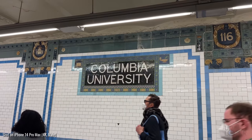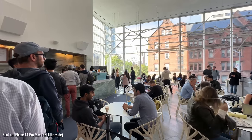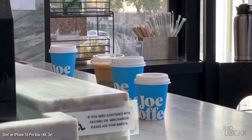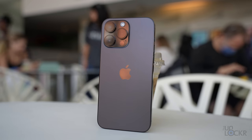Columbia was originally called King's College until after the Revolutionary War, when being associated with the King of England wasn't so cool. Right now we're in one of the most popular coffee shops on campus — Joe Coffee, a local New York City chain. This location is in the creatively named Northwest Corner Building, located at the northwest corner of campus.